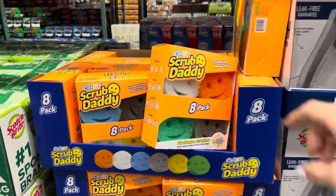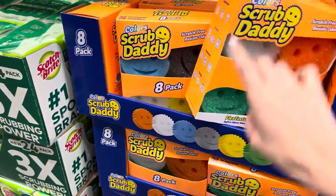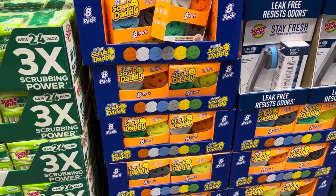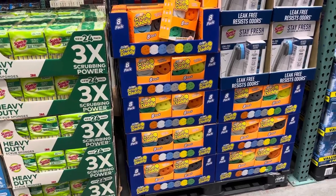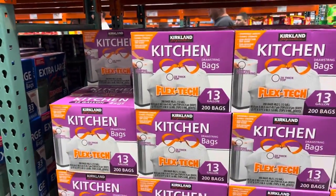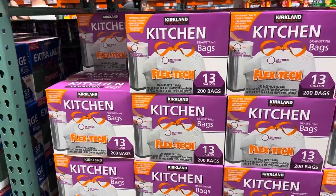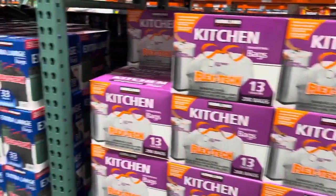The Scrub Daddy folks — they've got the variety pack. I do love Scrub Daddy products and I have their dish wand; I need to get another sponge for it. If I needed trash bags, I would be getting them here — they're a dollar cheaper than Sam's Club for the same amount. They have two different ones: scented, which I'm not a big fan of, and then unscented.